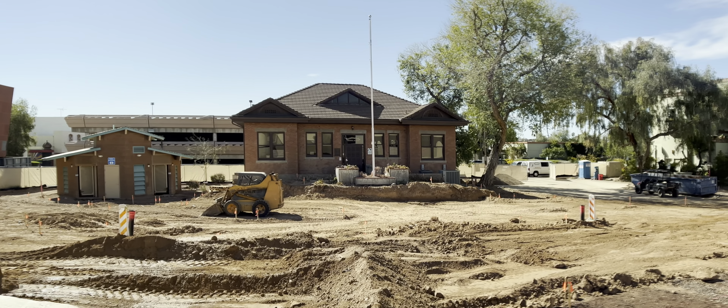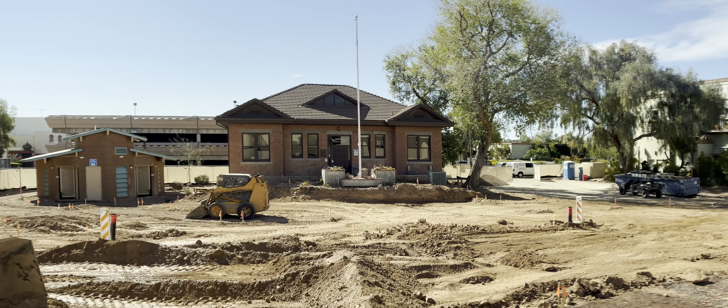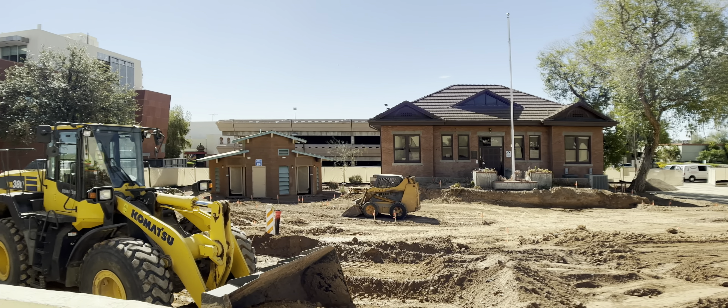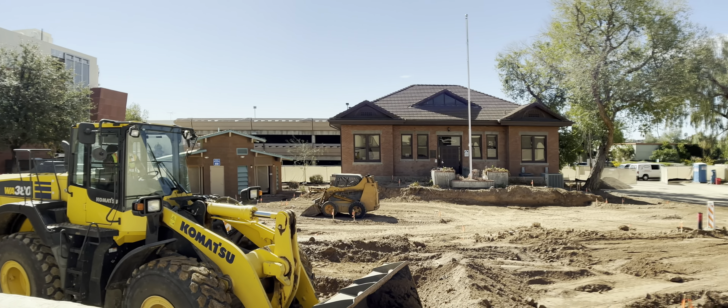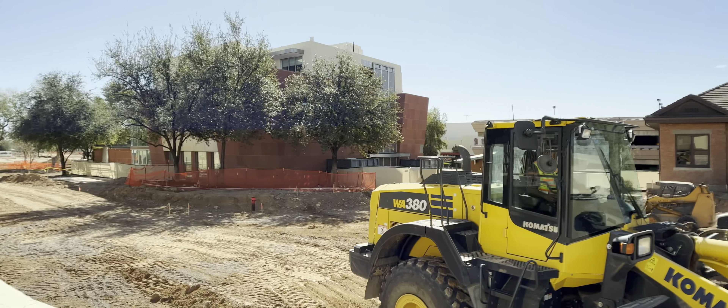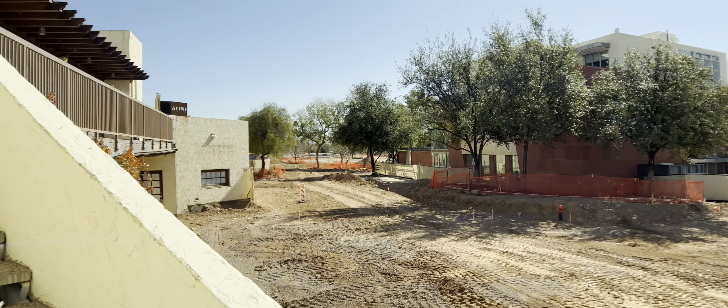I'm going to move on over to the West Paseo. I'm not going to shoot too much today — there's not that much activity, and over in front of City Hall it doesn't really change much. I'm going to head for the West Paseo and see what's happening down there.